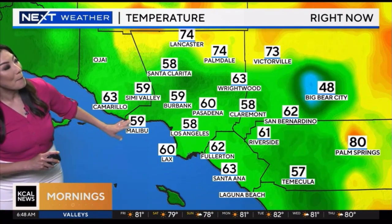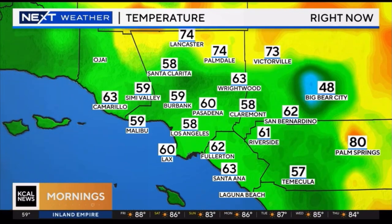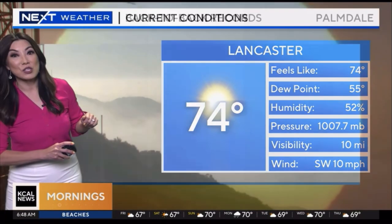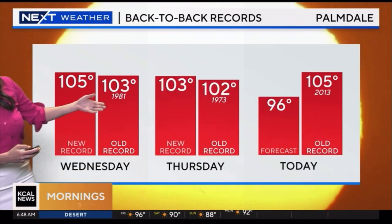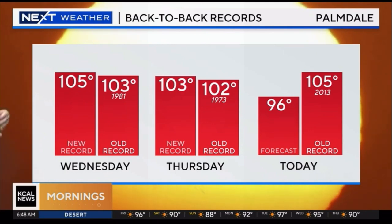This morning we're waking up to temperatures basically west of the mountains in the 50s and 60s. We do have temperatures in the mid-70s in some spots just because they were topping out in the triple digits yesterday. Palmdale broke a record back-to-back for the last couple of days. Right now Lancaster is nice and comfy at 74. Could Palmdale break another record? Wednesday came in at 105, breaking an old record of 103; yesterday came in at 103. Today it doesn't look like we'll break that record because we're only looking at a forecast high of 96 — the old record to break was 105. At least some relief is arriving for a lot of folks in the Antelope Valley.